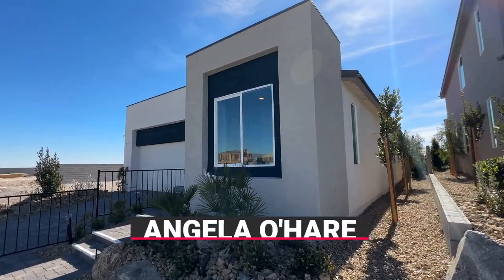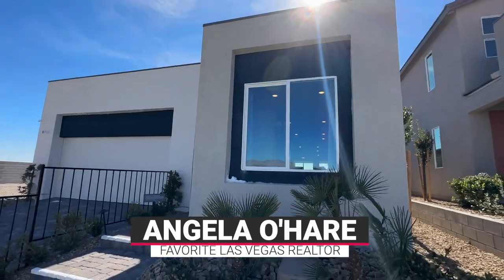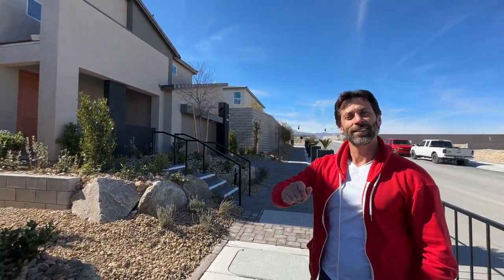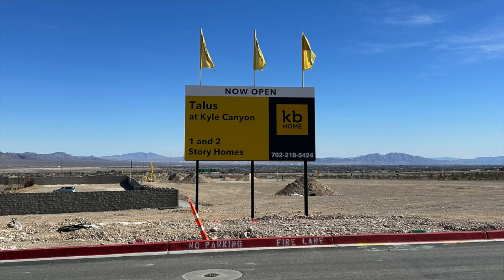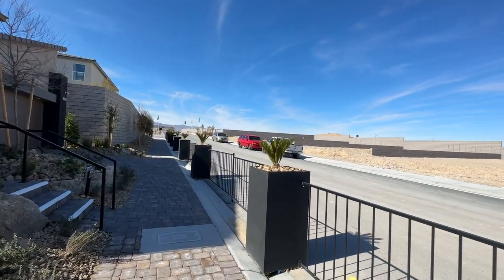Why hello everyone! Angela O'Hare here, your favorite and only Las Vegas realtor, and today I have Damien with me. We're doing model home tours in the newest KB community called Talus, over here in the northwest part of the Las Vegas Valley, right off of Kyle Canyon Road on the way to Mount Charleston.